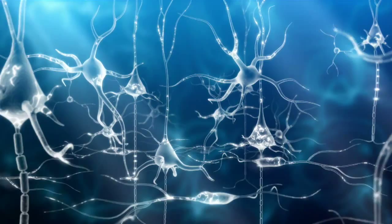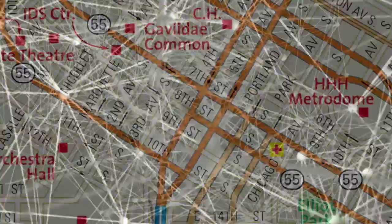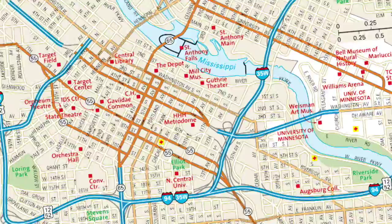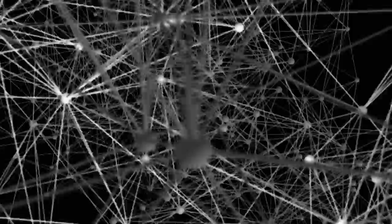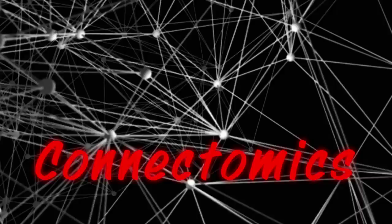We want to explore this view, like seeing a map of a large city and how all the roads, highways, byways, pathways, and streets interconnect. This new science of studying brain networks is called connectomics. The goal is to construct comprehensive wiring diagrams of the brain. The diagrams are called connectomes and are important to fully understand how our brains work.